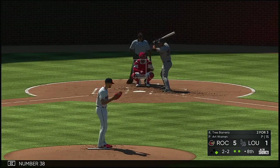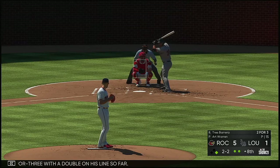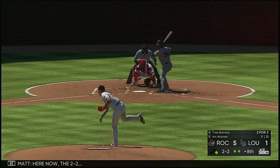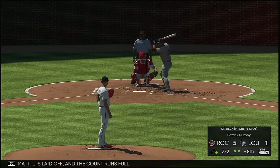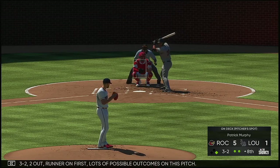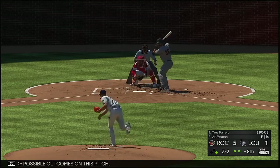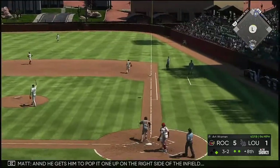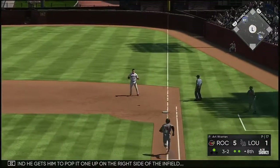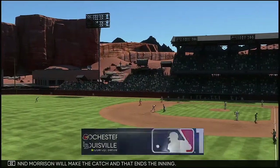Digging in next, number 38 — two for three with a double on his line so far. Here now the 2-2 — laid off, count runs pulled, 3-2, two out, runner on first. Lots of possible outcomes on this pitch. And he gets him to pop it up on the right side of the infield. Morrison will make the catch and that ends the inning.